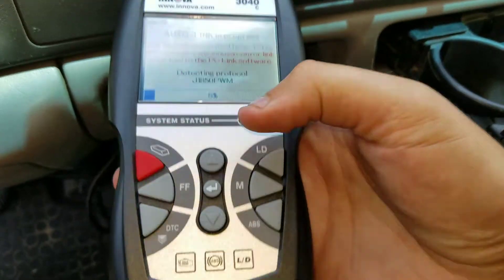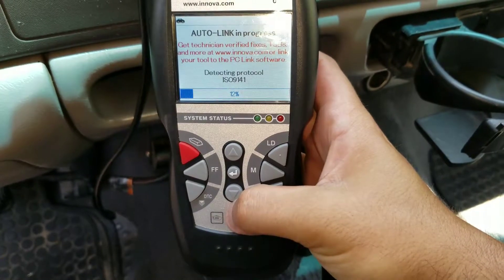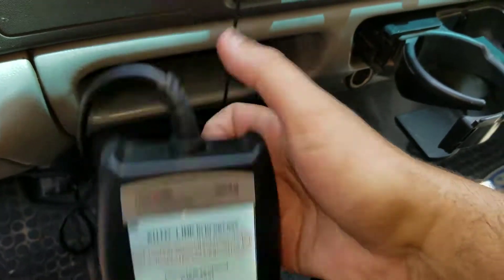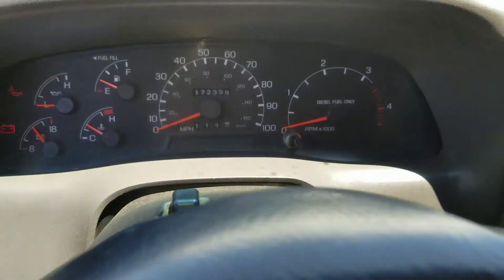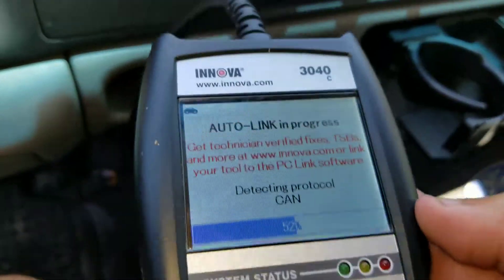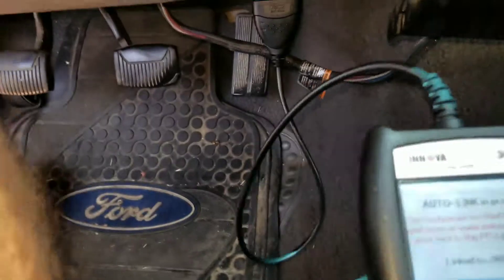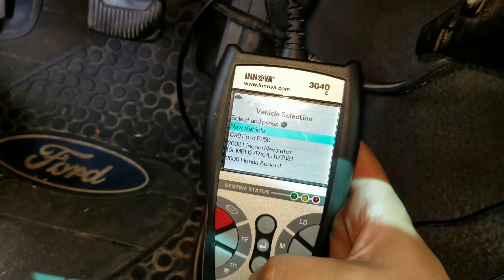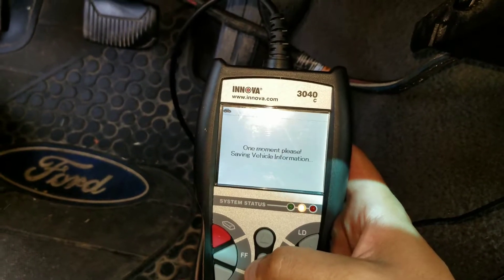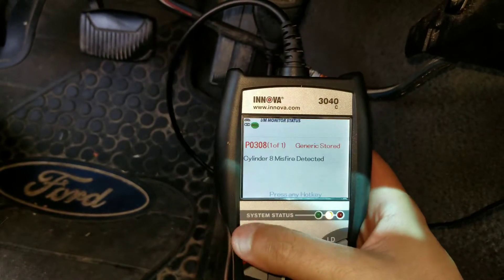This is a 1999 Ford F-250, 7.3-liter diesel Power Stroke. I'm going to go ahead and put the key in, get this thing to connect, and pull the code. It's a cylinder eight misfire detected. I'll go ahead and clear the code.